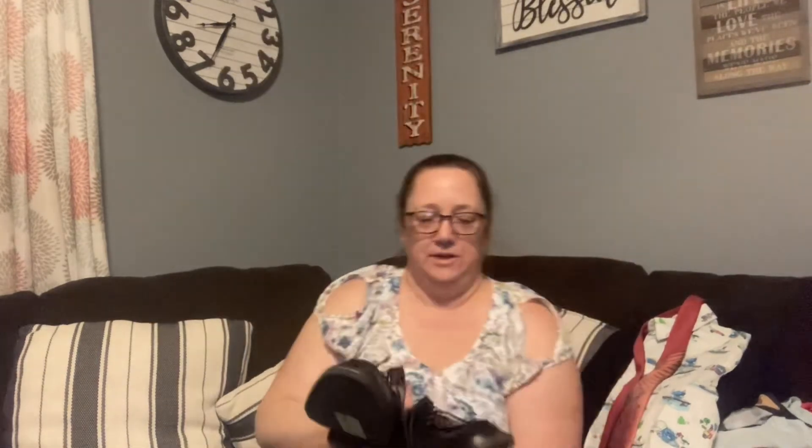The last pair of shoes is a pair of Ecco men's shoes in a size 46. I'm not sure what that converts to — I'll have to look it up — but they're leather and just really nice shoes. Hopefully I can get about 25 to 30 dollars out of those.